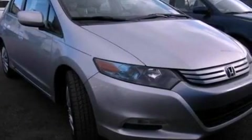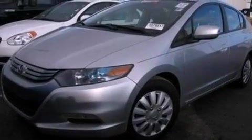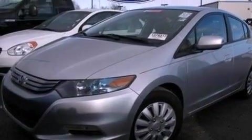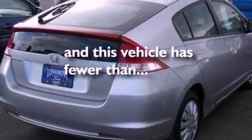Features include a low tire pressure indicator, air conditioning, full power accessories, a CD player, an independent rear suspension, a security system, privacy glass, an anti-lock braking system, a keyless entry system, and this vehicle has fewer than 59,000 miles on the odometer.